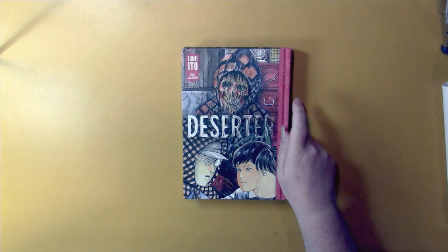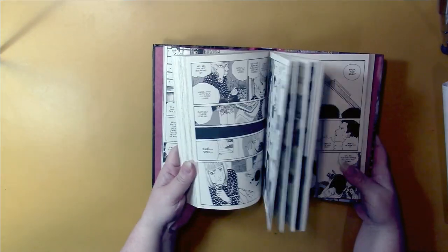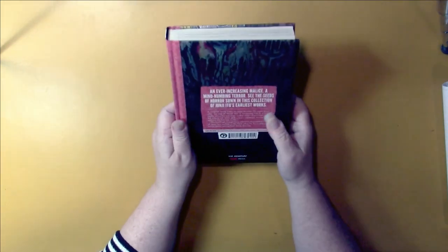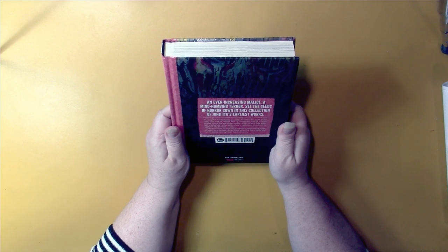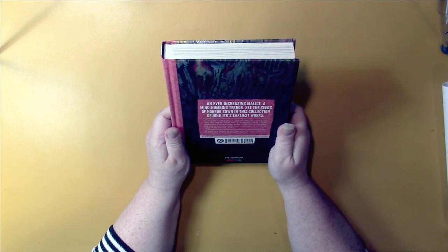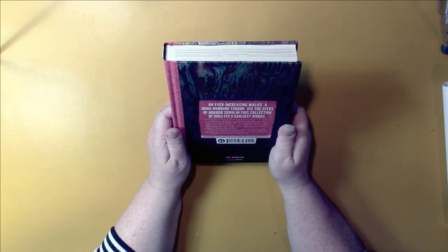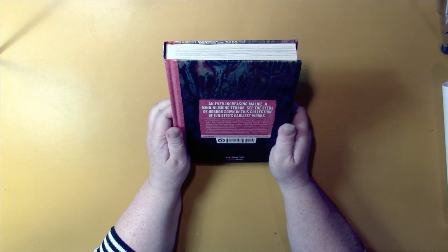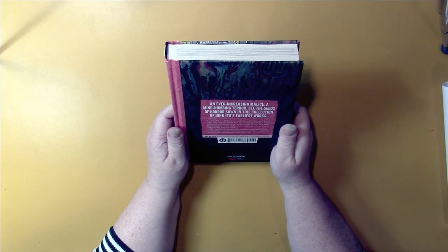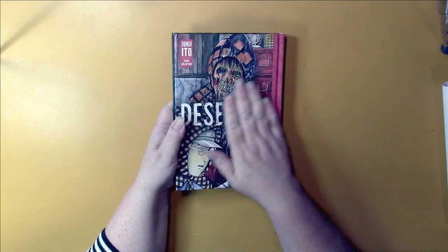Junji Ito came out with a new book this month — Deserter, a story collection. A vengeful family hides an army deserter for eight years after the end of World War II, cocooning him in a false reality where the war never ended. A pair of girls look alike but they're not twins, and a boy's nightmare threatens to spill out into the real world. This hauntingly strange story collection showcases a dozen of Junji Ito's earliest works from when he burst onto the horror scene, sowing fresh seeds of terror. Love it. I love my Ito books.